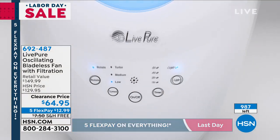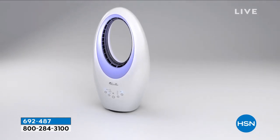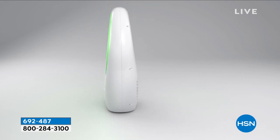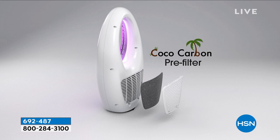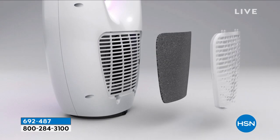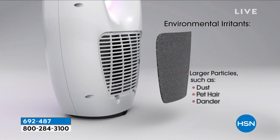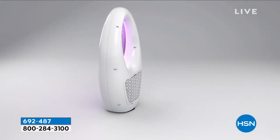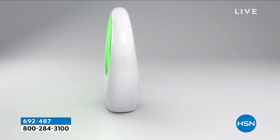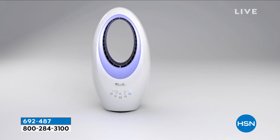HSN decided to give a true Labor Day sale. Now, what makes this fan different is it has a filter in the back — the same cocoa carbon filter we use on our air purifiers. What we're going to do is purify the air a little bit before it meets your skin to give you that cool breeze. We'll collect some of the odors, VOCs, fur, hair, dust, and dander, because it is a cocoa carbon filter. As the air comes in, it gets filtered.